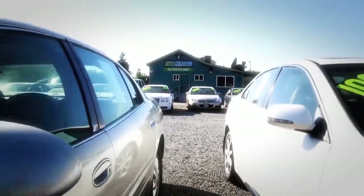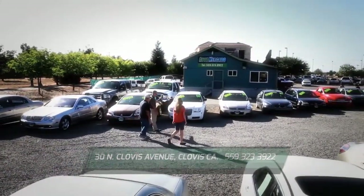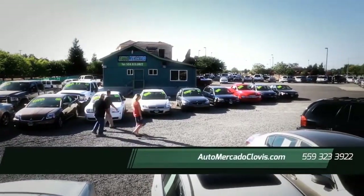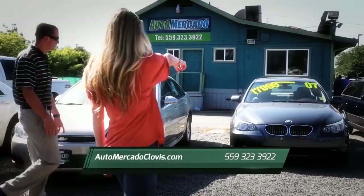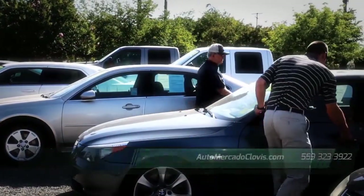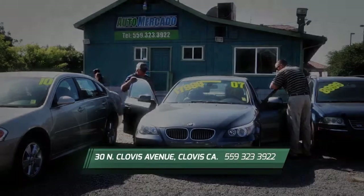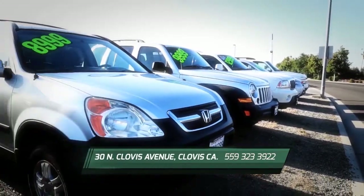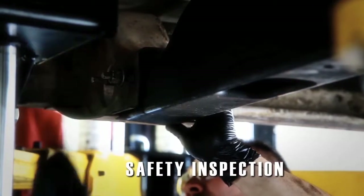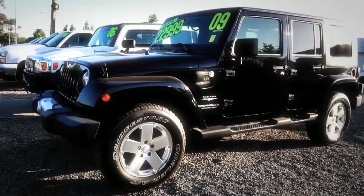When car shopping at Automocado, you'll experience the Clovis way of buying a vehicle. You can always expect quality vehicles, exceptional customer service, and of course, easy financing. Located just footsteps from Old Town Clovis, Automocado has a huge selection of vehicles. We've got all makes and models to choose from with new inventory arriving daily. At Automocado, we want you to feel good about your car buying experience. Each vehicle passes a complete safety inspection from one of our certified service technicians. Check out this week's specials.